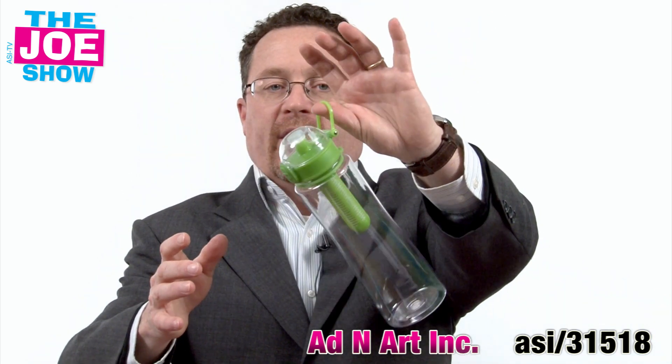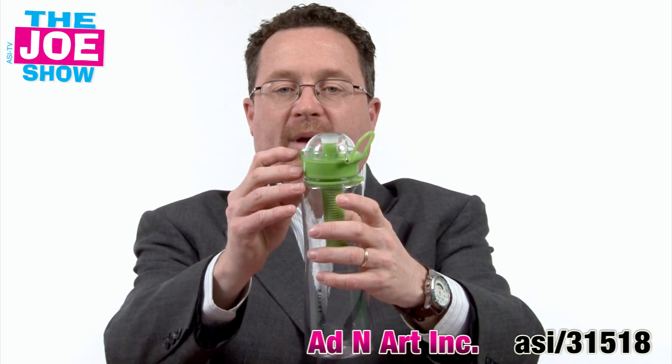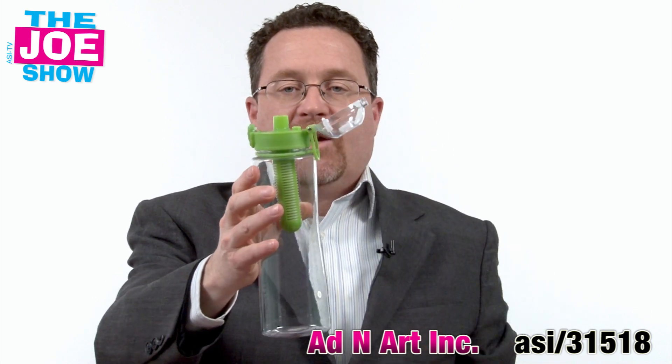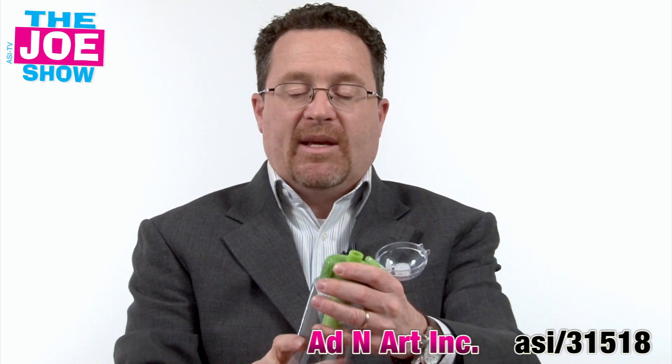This next product — if your clients choose water bottles, I want to show you something new and different for them. We've got a little loop here. We're going to attach a carabiner to that and we can hang it from a book bag, a backpack or my belt loop in my pants. It's got a lock system here. I can lock this down or open it up and you'll see now we're going to drink. It's squeezable — a squeezable water bottle and it's BPA free.